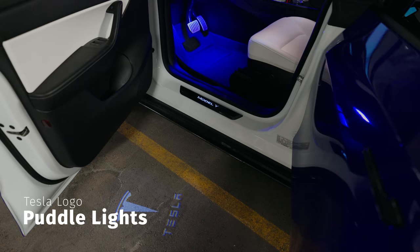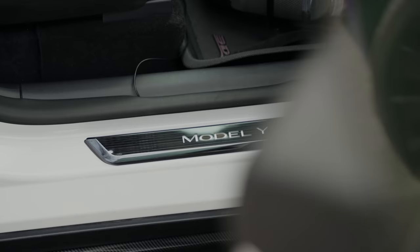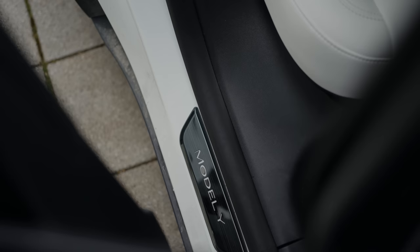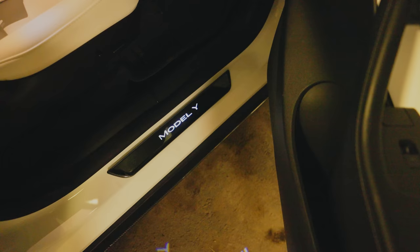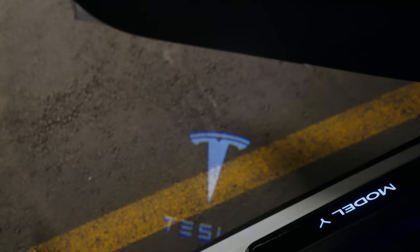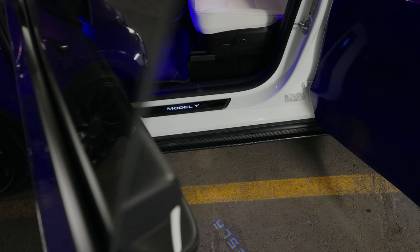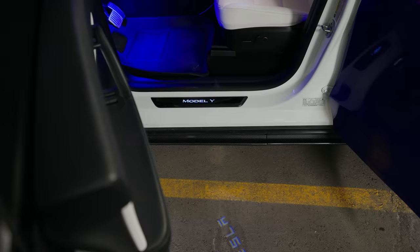Speaking of lighting, I also added Tesla logo puddle lights so whenever I open the front doors the Tesla logo shines on the floor. I think it makes the car feel more luxurious, especially paired with the door seals I also added. I picked the door seals up from AliExpress — plug and play, you put them on top of the original door seals, and they use magnets to activate whenever you open and close the door so the battery doesn't drain easily. Now whenever I open the door it illuminates — the puddle lights with the illuminated door seals screams luxury. It's pure vibes at night and it makes the car feel more premium.